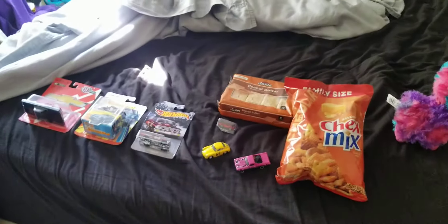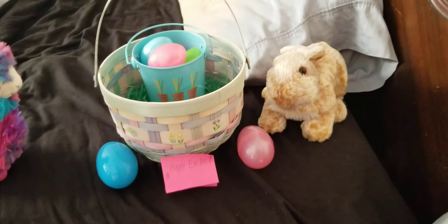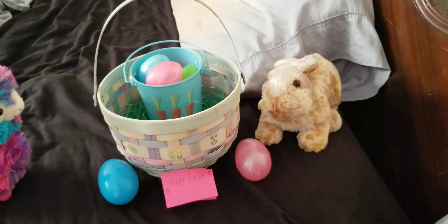And that's what I got for my Easter haul. Thanks for watching, happy Easter Sunday everyone, and stay safe in quarantine.